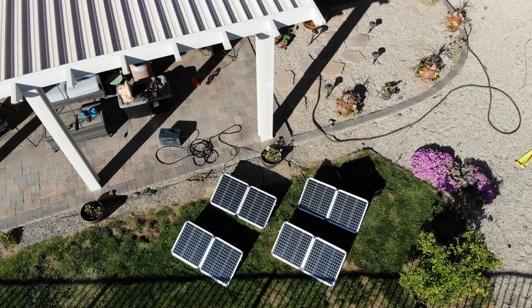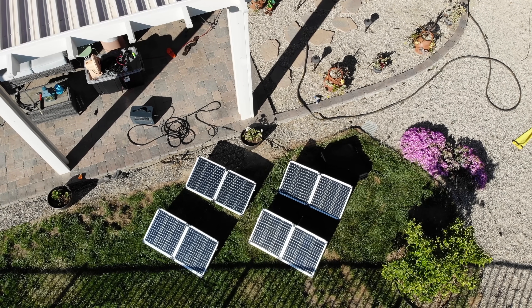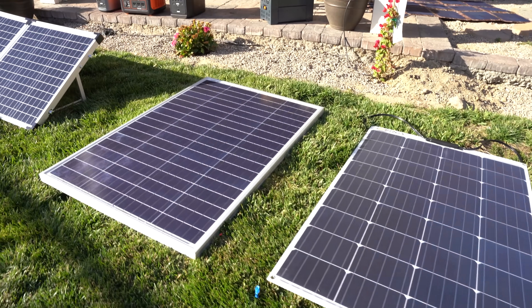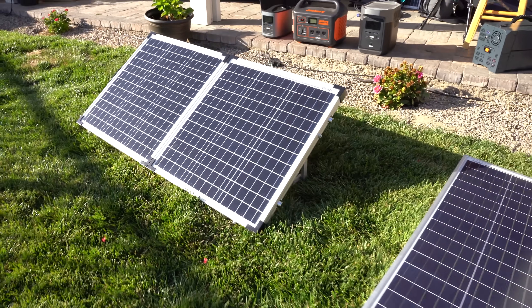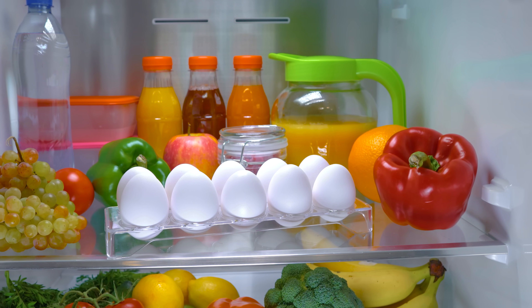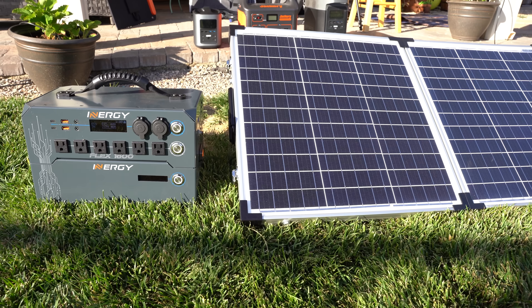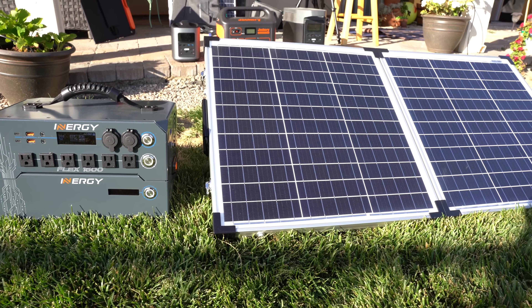The more wattage the panel produces, obviously the more electricity you have to work with and the shorter amount of sunlight needed. The higher the wattage of the panel, the greater the cost. For wattage, you need to circle back to your energy needs. Are you going to need to power a refrigerator or just charge up small devices? Are you going to need to power tools or simply provide light through the night? The wattage, size of the system, and solar panels required all hinge upon these questions.